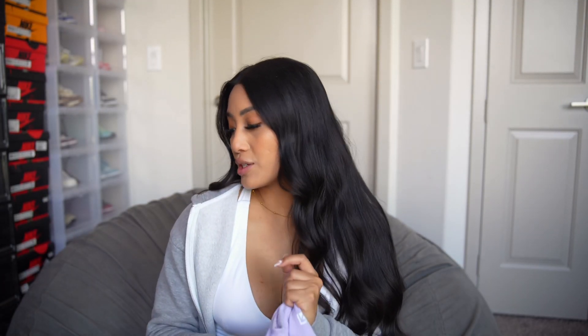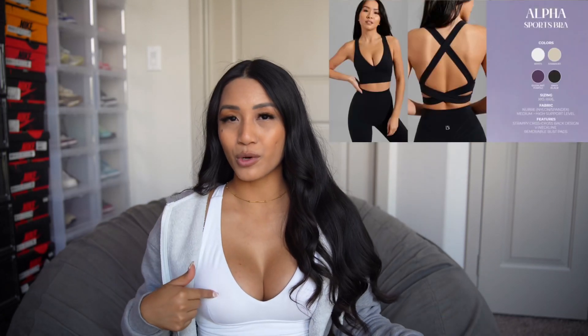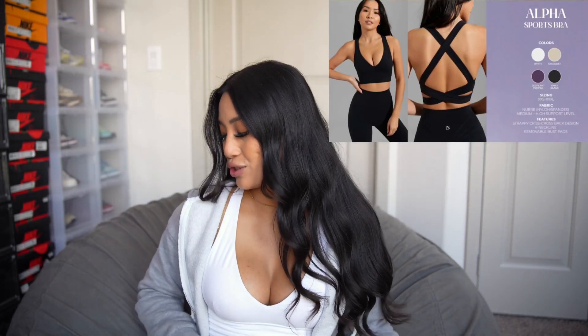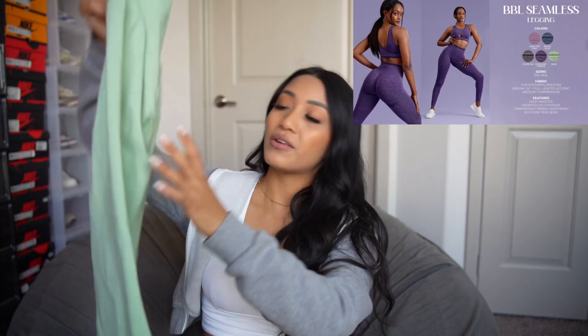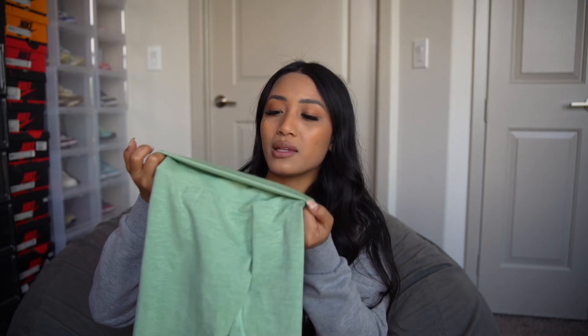Those are basically all the items I received for this launch. My favorite will always be the Legacy Shorts, and of course the Alpha Sports Bra — which is why I got them in two colors. And if you're a seamless fan, I really do love how the seamless leggings fit on me. I just wish they didn't have this Buff Bunny logo on the inside; I was not expecting that. Now I wonder if the shorts have it, because I'm going to order a pair of the shorts.